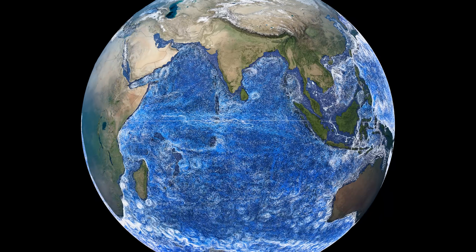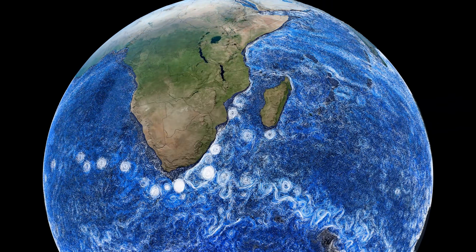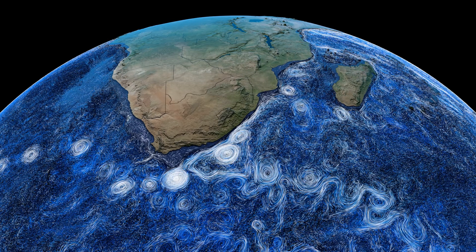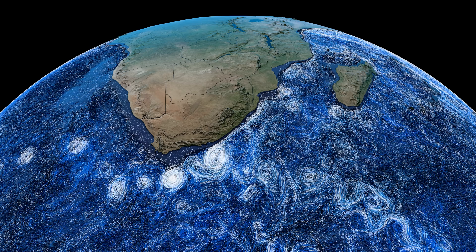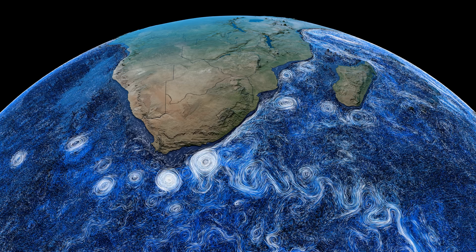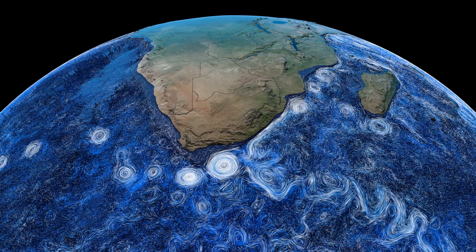Another major western boundary current is the Agulhas current, which carries water down the east coast of Africa to its southern tip called Cape Agulhas. There, the current makes a sharp turn to the east, but sometimes it pinches off giant eddies called Agulhas rings which drift west into the Atlantic. These circular currents carry salt and heat into the Atlantic and form an important part of the overturning circulation, also known as the global ocean conveyor belt.